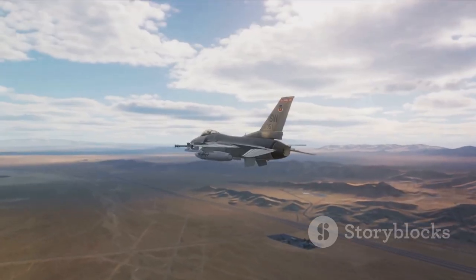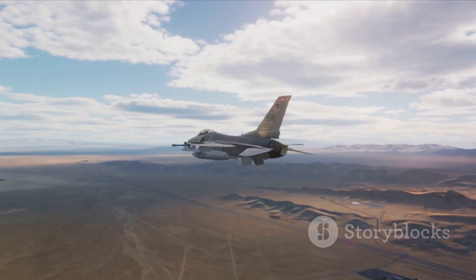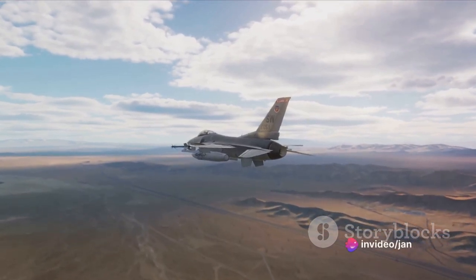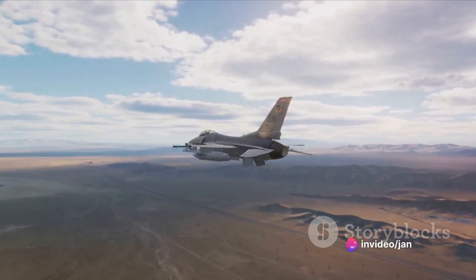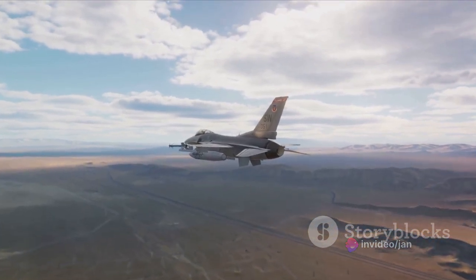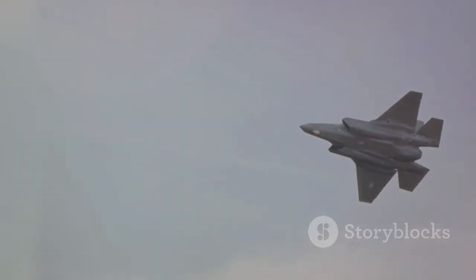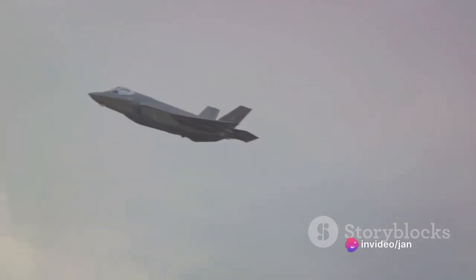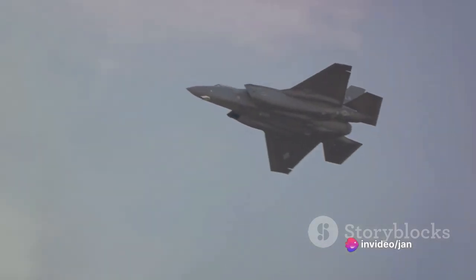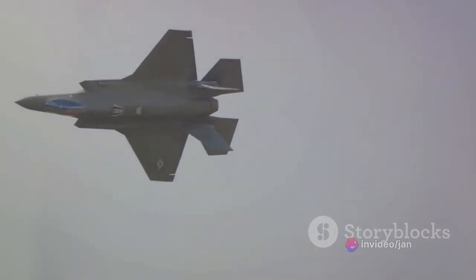Underwing hardpoints can be fitted with multiple ejector racks, allowing each hardpoint to carry two 500-pound (230 kg) unguided bombs or LGBs — MK-82 or GBU-12. It is unknown whether multiple ejector racks can be used for ordnance such as beyond visual range (BVR) AAMs. Active radar homing BVR AAMs can be integrated with the radar and data link for mid-course updates.